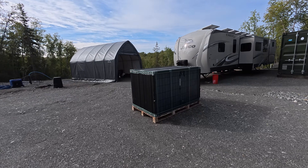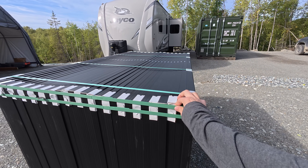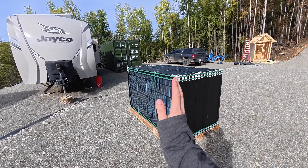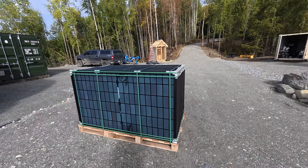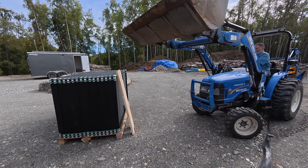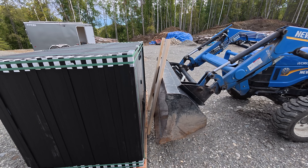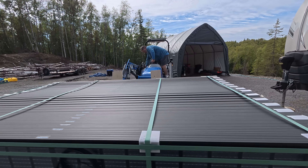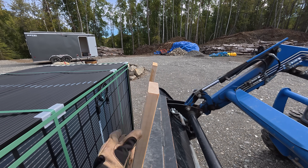We have to figure out a way to safely unstrap these without them all falling over, because all 36 of these panels are vertical. The moment we cut these straps, there's a potential for all the panels to tilt one way or the other and fall down. We have some ideas about using some wood boards along with the tractor to hold them up. We'll see how that goes. So we're gonna start undoing these panels very carefully and try to get them to lean up against these boards.